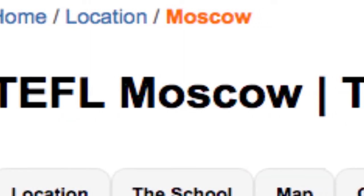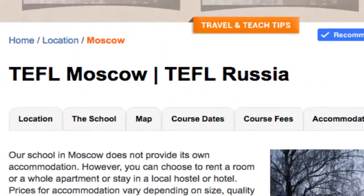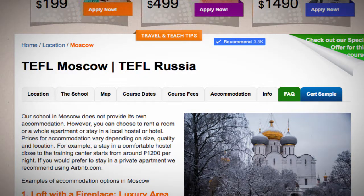TEFL Moscow. If you prefer to stay in a private apartment, we recommend using airbnb.com. Here are examples of accommodation options in Moscow.